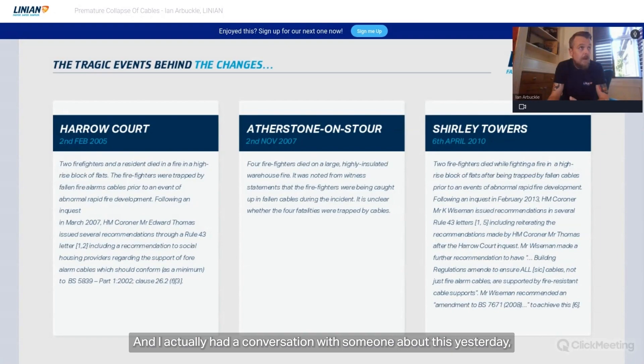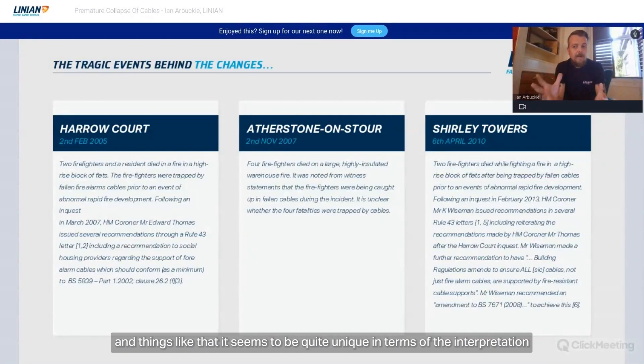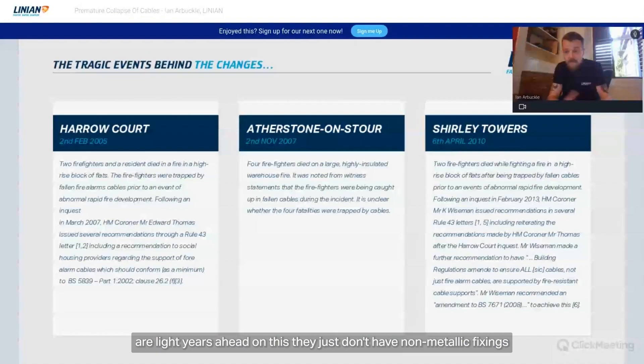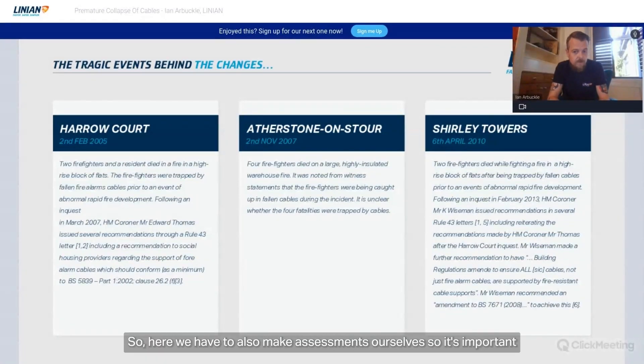I had a conversation about this yesterday. In terms of where we're at as a British Standard, it seems quite unique in its interpretation by the installer. Other countries, such as the US, are light years ahead — they simply don't allow non-metallic fixings, and regulations there are much more descriptive and instructive. Here, we have to make assessments ourselves. It was mentioned in the coroner's report that building regulations should be updated, and that was the basis for Amendment 3 and the 17th Edition in 2015.